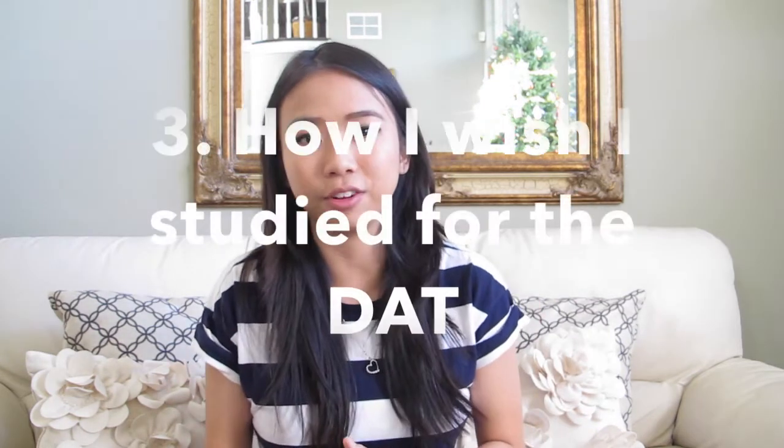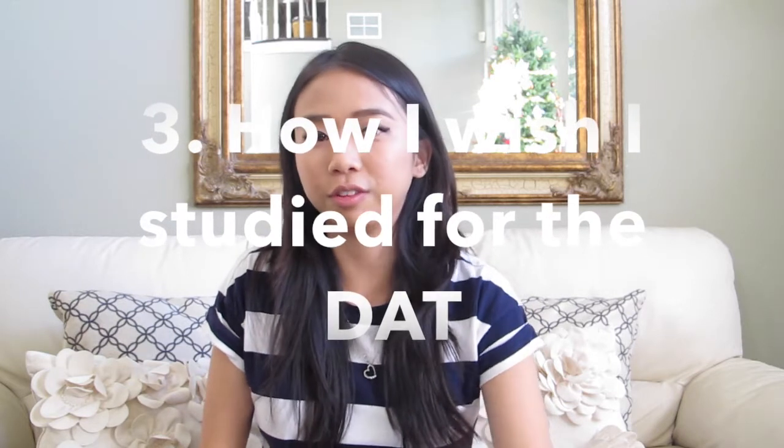Now, how I wish I studied for the DAT — there are a few things I wish I could have done differently. What I wish I had done better was focus on my weaknesses more. My weaknesses were organic chemistry and the perceptual ability test. If you know you're pretty solid with reading, math, general chemistry, or general bio, I wouldn't spend too much time on those. Instead, spend more time focusing on improving your weaknesses.